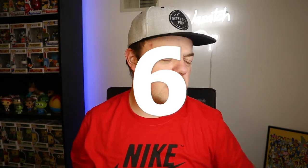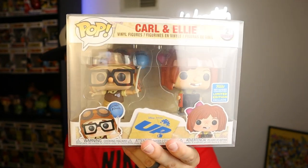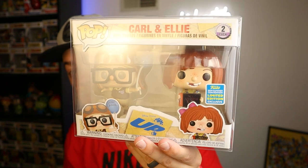Coming in at number six — the value might be a little bit misleading and you'll see why. According to the Funko app, this is my sixth most valuable pop. It came out in 2019 as a San Diego Comic-Con exclusive, and it's one of the coolest two-packs that I own: the Carl and Ellie Up two-pack. The value on this is $290. However, this could vary because this is the shared sticker exclusive rather than the actual convention sticker, so it's probably closer to like a hundred and something.